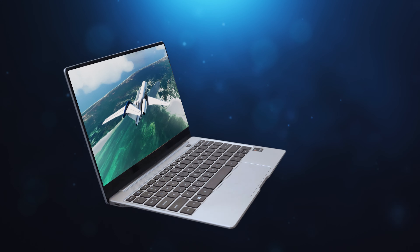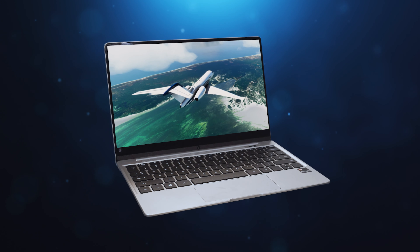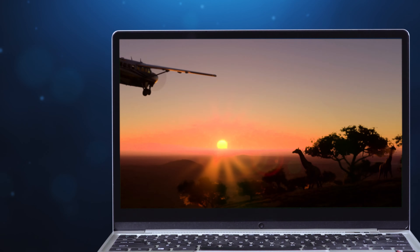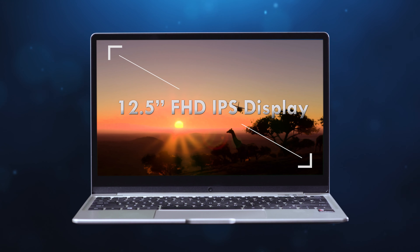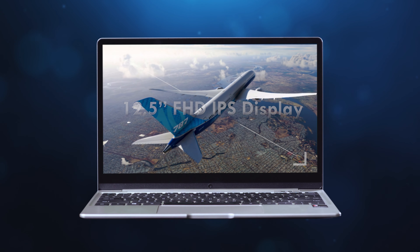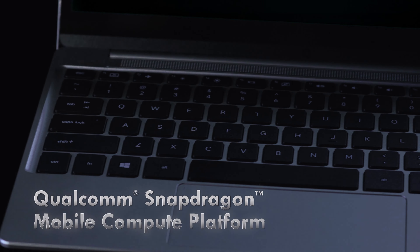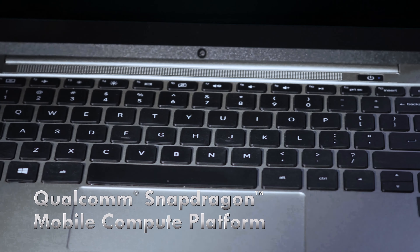Its stunning full-body aluminium case is enhanced with a fanless and near-weightless ultra-thin form factor, combining perfectly with a 12.5-inch slim bezel that offers a larger full HD multimedia experience, making sure that business does come with style.